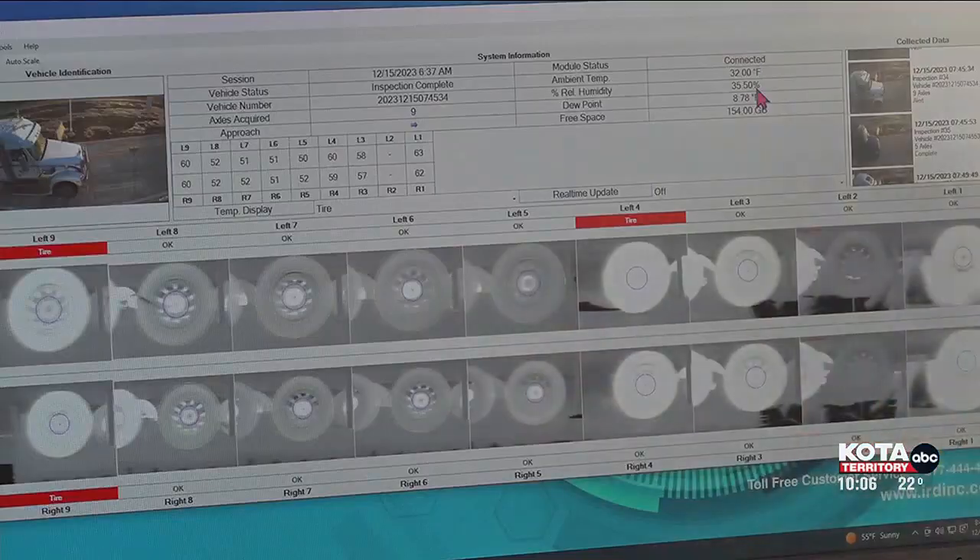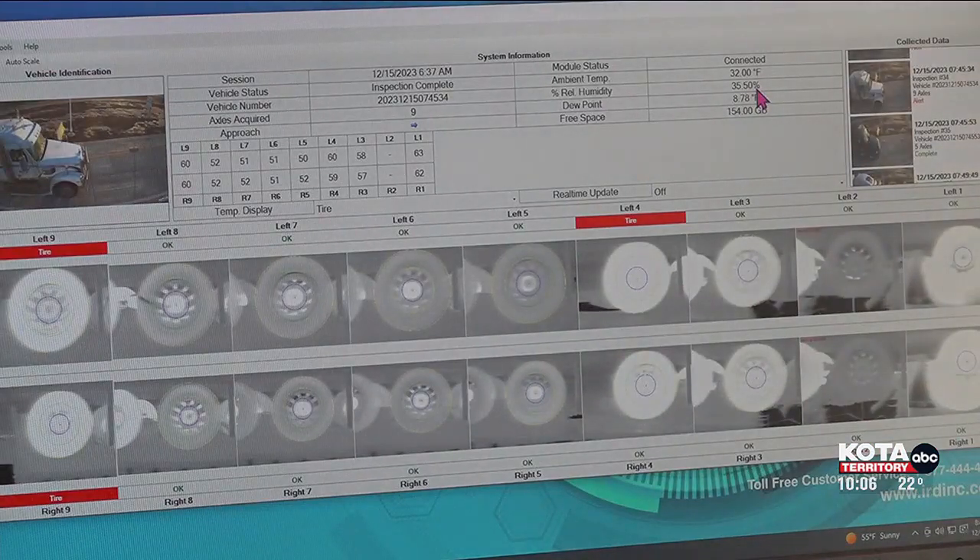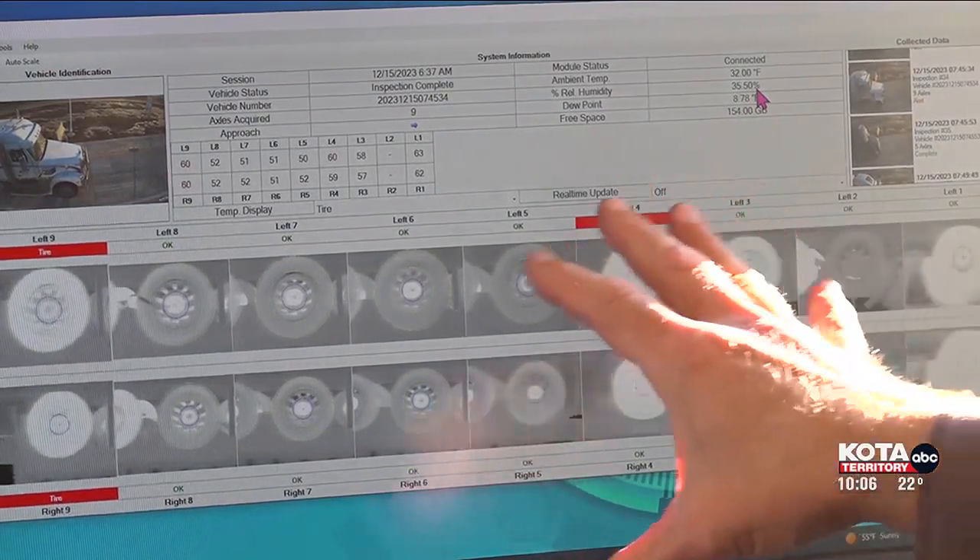We also have some new equipment we didn't have before. We have a tire anomaly detector, and we have some infrared cameras that actually check the axles and the brakes, and it'll flag it if they're hot. The new facility is located in Tilford, on the eastbound side of I-90.